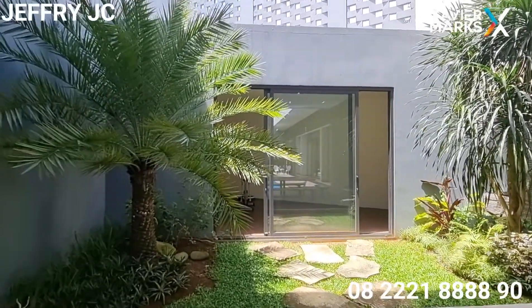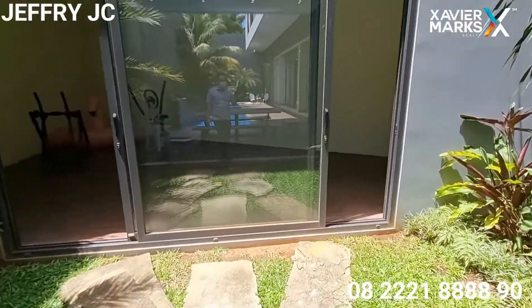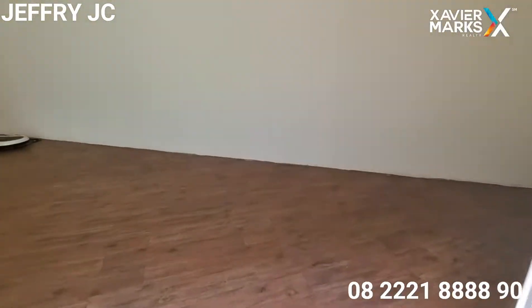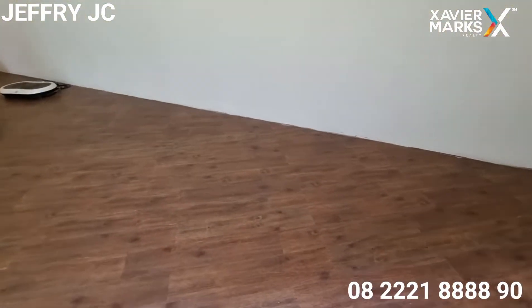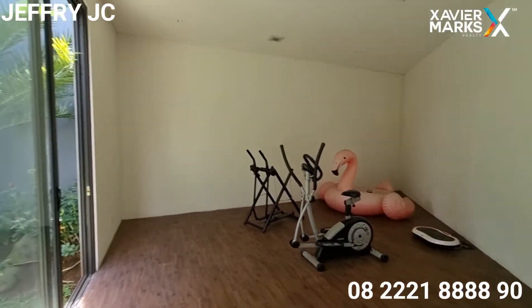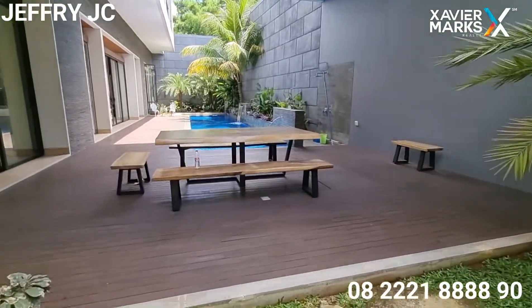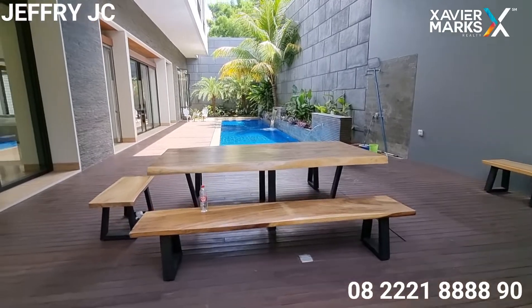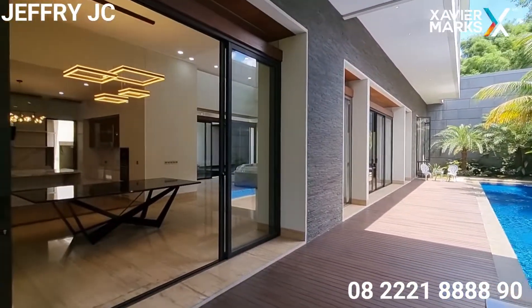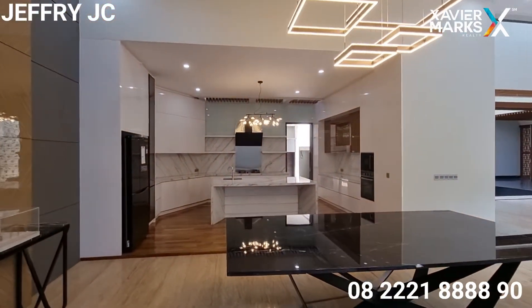Selanjutnya kita lihat ini ada satu ruangan yang bisa digunakan untuk area gym. Di sini bisa meletakkan treadmill, sepeda statis — sudah disediakan space-nya untuk tempat olahraga. Kalau sore-sore nongkrong di tempat ini juga enak, tentunya kalau ada keluarga besar datang kumpul banyak spot-spot bagus.